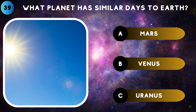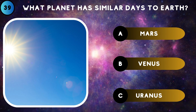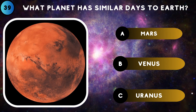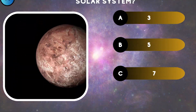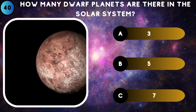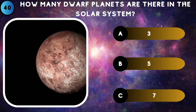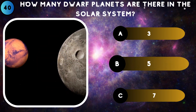What planet has similar days to Earth? Mars. How many dwarf planets are there in the solar system? 5.